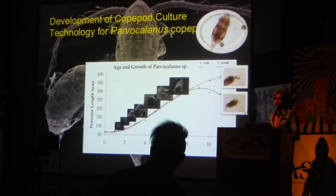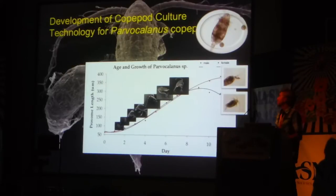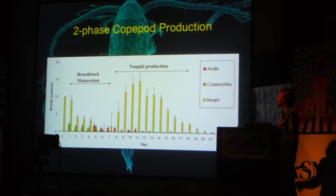So we spent a lot of time developing the culture methods for Parvocalanus crassirostris, which pretty much everyone uses for larvae now. But ten years ago it was a relatively new larval feed item. This figure shows the typical growth of a nauplius up to an adult: it takes about eight to ten days, and they live about 21 to 24 days before they stop reproducing. They have a relatively short life and a relatively short productive period. We worked out a system where we understand that biphasic life history.